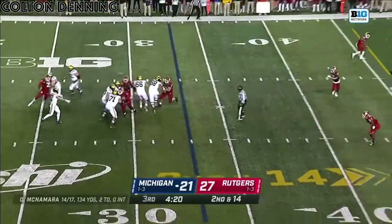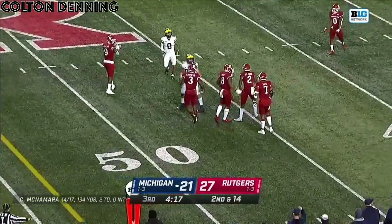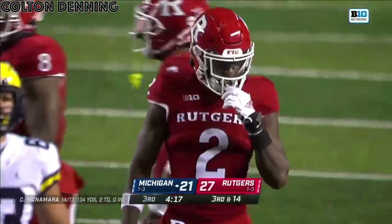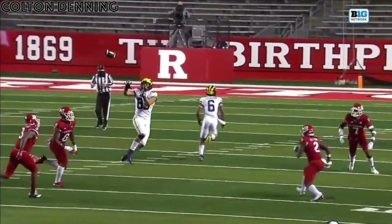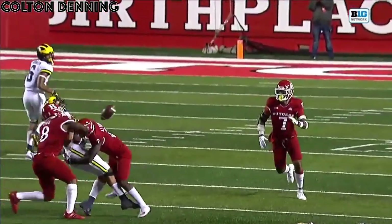Michigan backs up on the penalty against Eubanks. The throw — McNamara put it on the chest of Eric Hall, but Avery Young put his hat on the chest of Eric Hall and dislodges the ball. Incomplete pass. Avery Young does everything right — he leads with the shoulder and goes for the numbers. Right into the numbers.